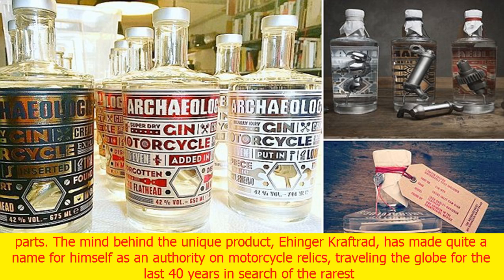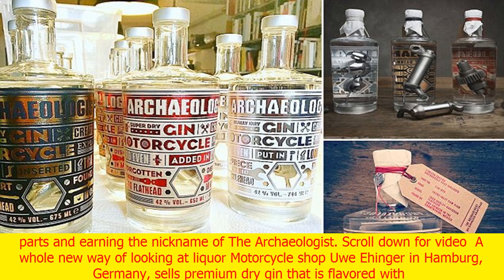The mind behind the unique product, Ehenger Kraftrad, has made quite a name for himself as an authority on motorcycle relics, traveling the globe for the last 40 years in search of the rarest parts and earning the nickname of 'the archaeologist.'